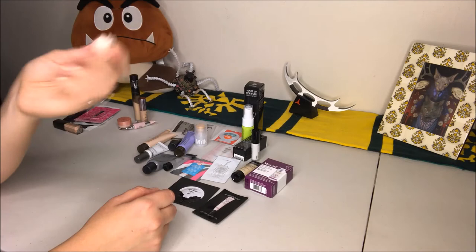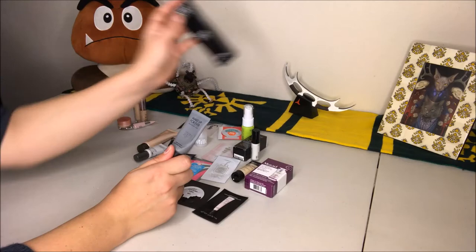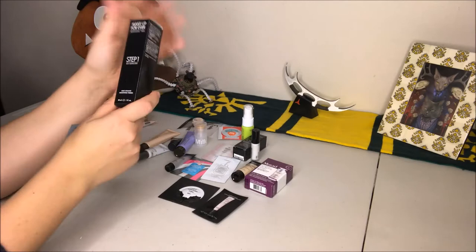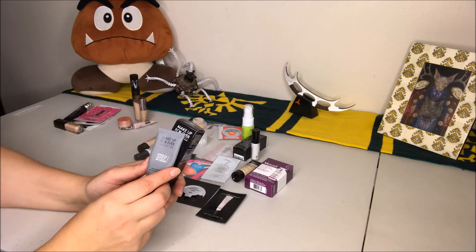My regular primer is the Makeup Forever Step One Skin Equalizer — this is the smoothing primer. I do like it and I actually did buy a full size after using this tube for a while; I just haven't opened it yet. I bought this during the sale in April, so it's been a while. I've been trying to use this up — it's pretty close but not quite there. I'm going to keep this one. It's especially good for my stage makeup, though sometimes for everyday wear it can start to look a little cakey towards the end of the day, which I think might just be my skin changing.